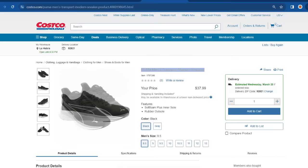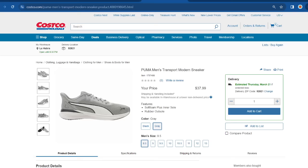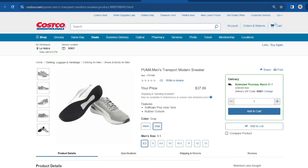We've seen a lot of Puma men's sneakers at Costco in the warehouse, but I don't think I've spotted this specific one. These are the Puma Men's Transport Modern Sneaker — they look very stylish and pretty comfortable. Available in black and gray. Sizes 8.5 through 13 are available online and these are selling for $38.